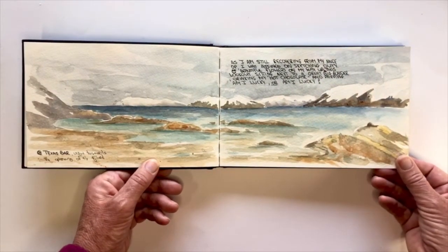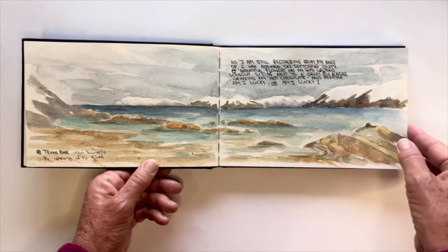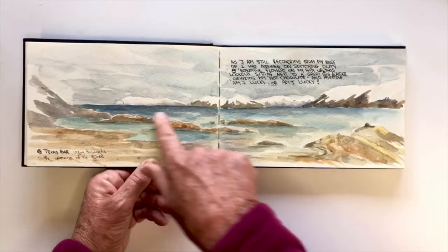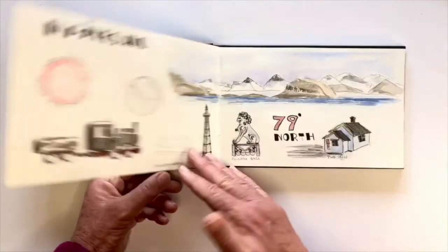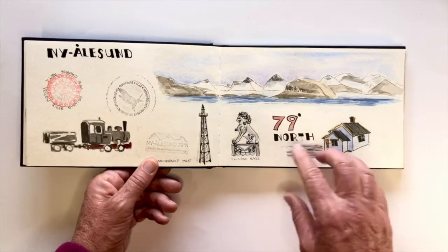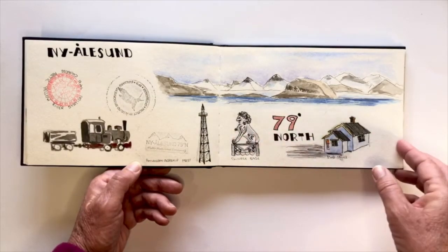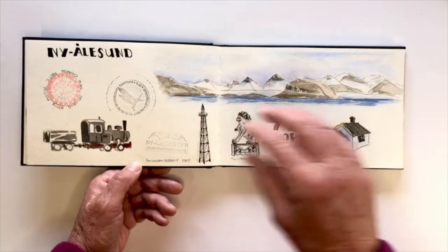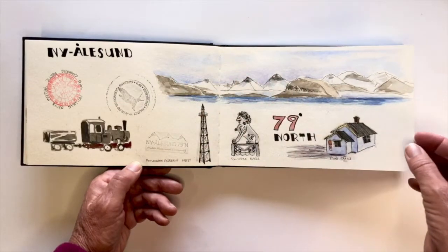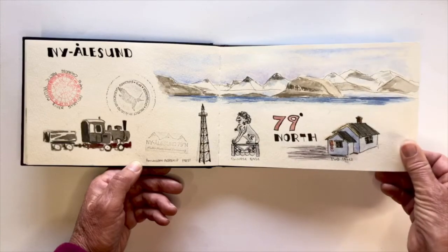Texas Bar — a very unusual name for way up north in Spitsbergen. The views are just gorgeous in every direction, really lovely. And now this is a research station — a lot of different countries have a little research base over here, so I just took a few shots and sketches of the different research stations.